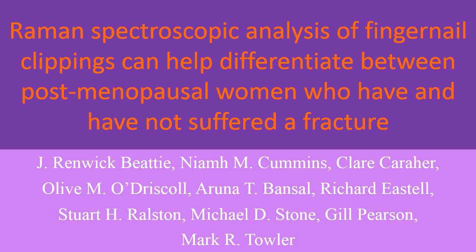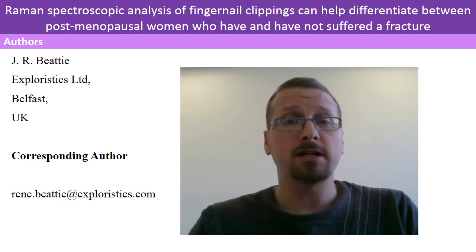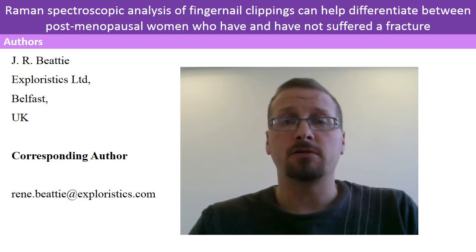Thank you for choosing to view our video abstract on the paper: Raman spectroscopic analysis of fingernail clippings can help differentiate between postmenopausal women who have and have not suffered a fracture. This work has been carried out as a collaboration across the UK and Ireland involving leading statisticians, academics and statistical experts. I'm Rennie Beatty, R&D Manager at Experistics Limited, a corresponding author on this publication, and I will be taking you through this introductory video.